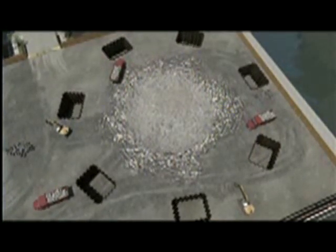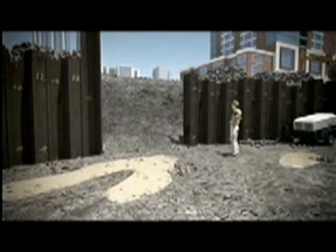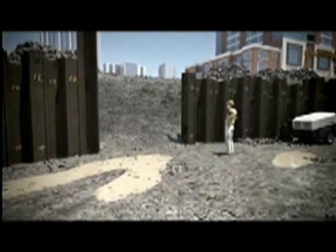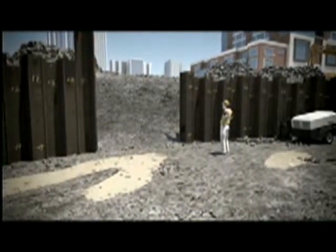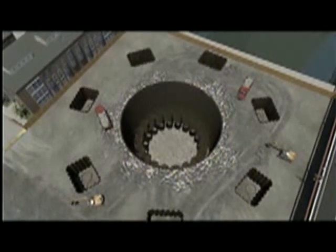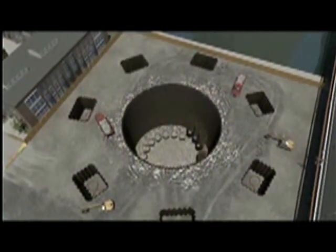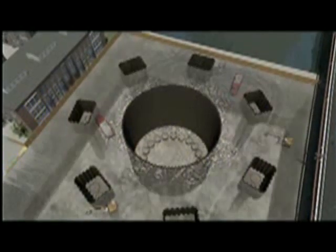First, we're going to put in the 14 perimeter caissons. Then, before we install the 20 core rock caissons, we're going to put in a steel sheeting cofferdam that will surround the core of the building. Once the sheeting is installed, we'll dig the ground down about 70 feet, lower our equipment down to the lower grade, and work from that level to install the remaining 20 rock caissons.